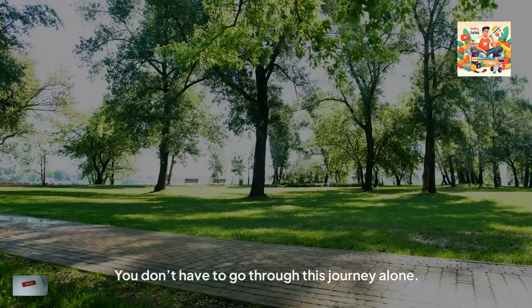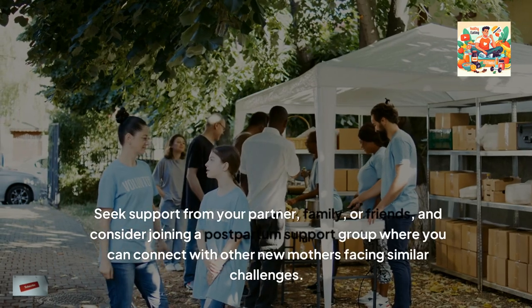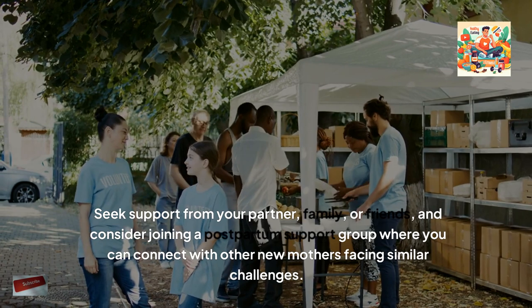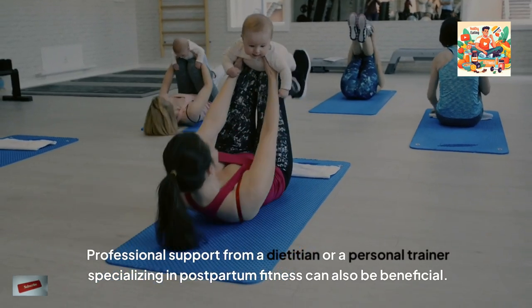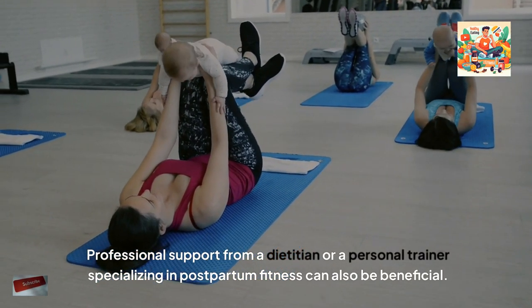7. Seek support. You don't have to go through this journey alone. Seek support from your partner, family or friends, and consider joining a postpartum support group where you can connect with other new mothers facing similar challenges. Professional support from a dietician or a personal trainer specialising in postpartum fitness can also be beneficial.